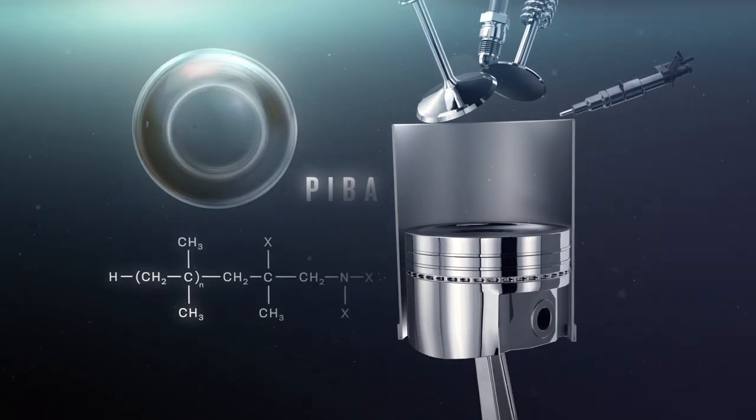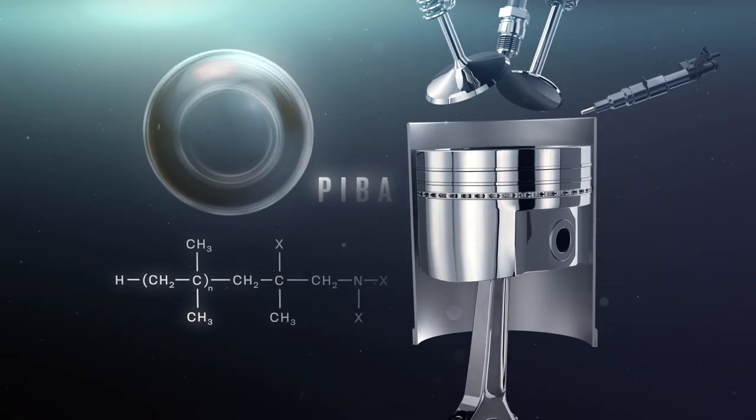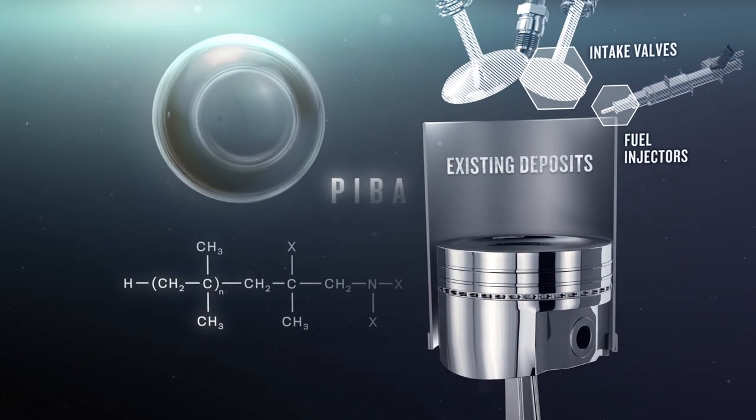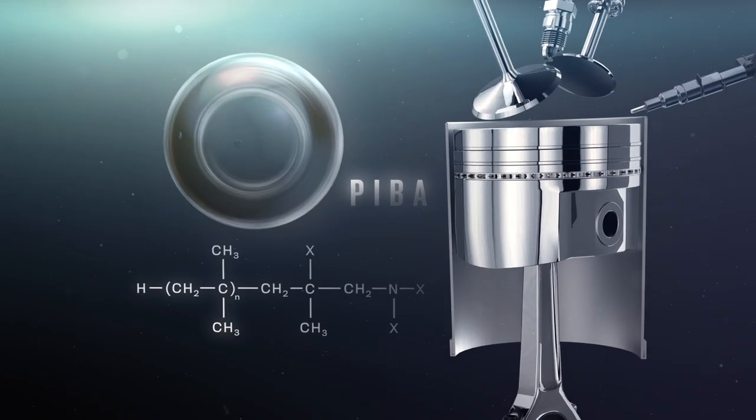Polyisobutene amine, PIBA, on the other hand, can remove existing deposits on some engine parts, including fuel injectors, intake valves, and ports. But it's not hardy enough to survive in the combustion chamber.